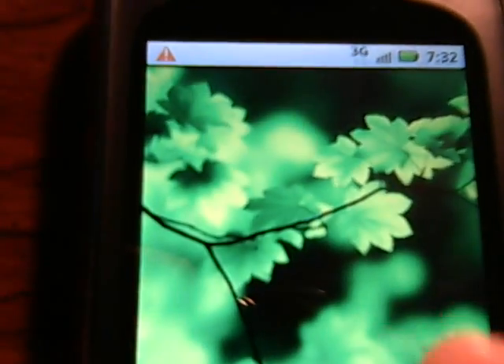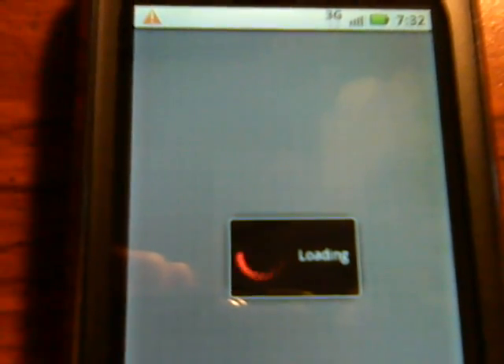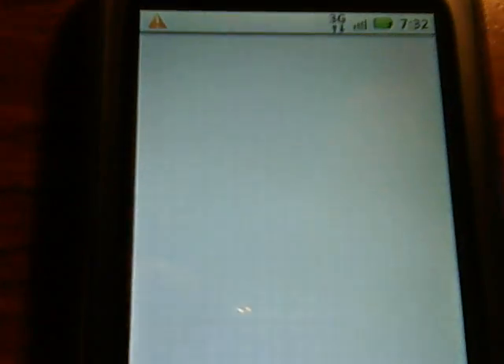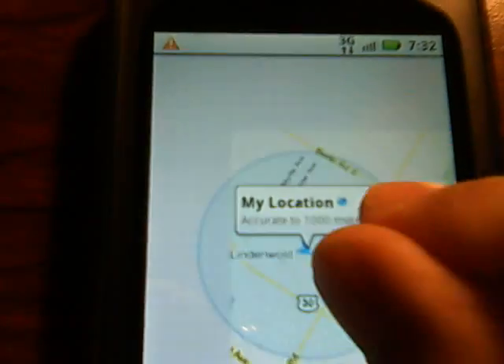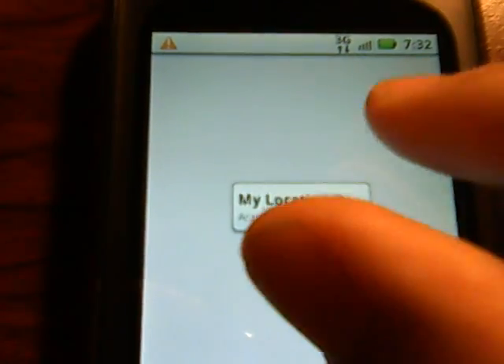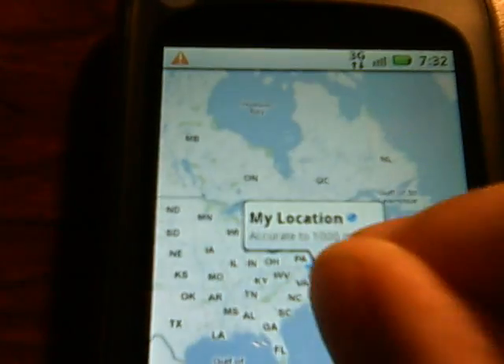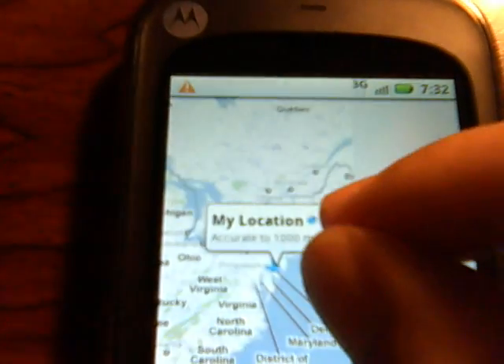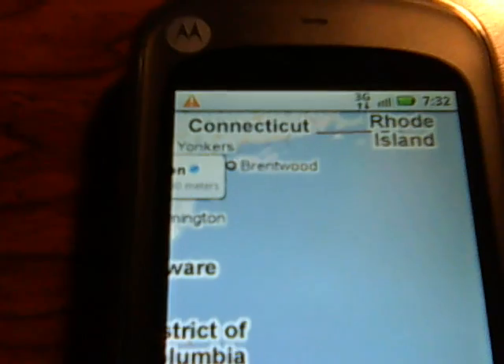Google Maps will also have pinch to zoom available. As you can see, pinch to zoom does work on Google Maps, which is nice.